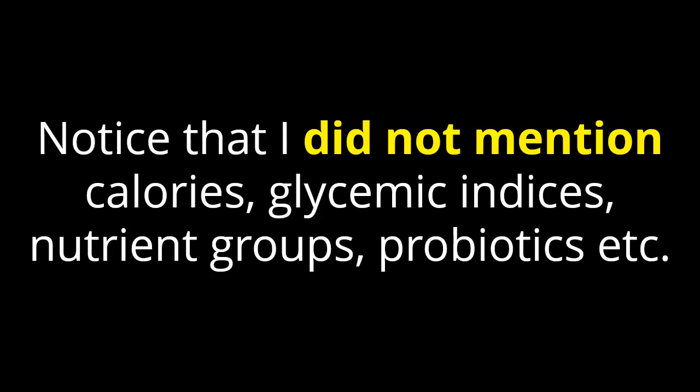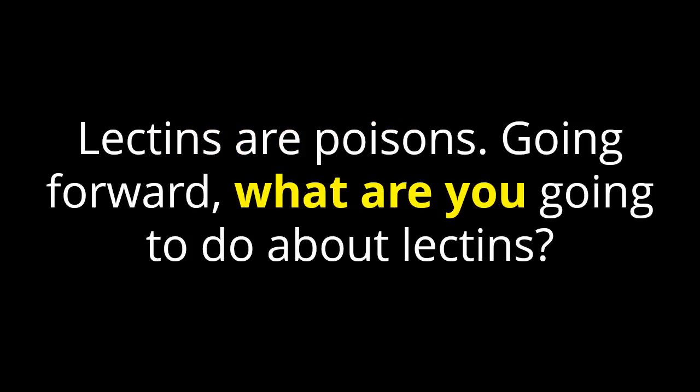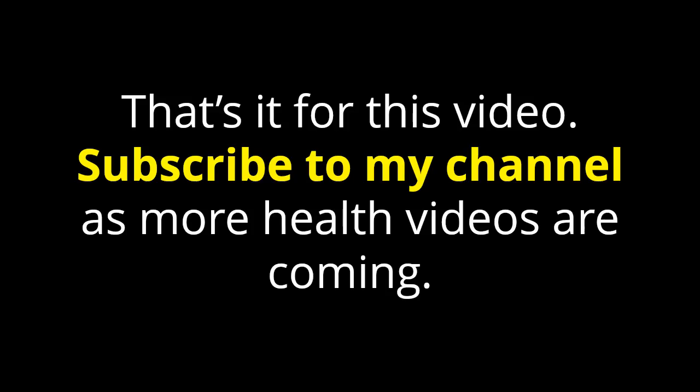Notice that I did not mention calories, glycemic indices, nutrient groups, probiotics, etc. There is a link to Dr. Gundry's book in the description below. Lectins are poisons. So going forward, what are you going to do about lectins? That's it for this video.